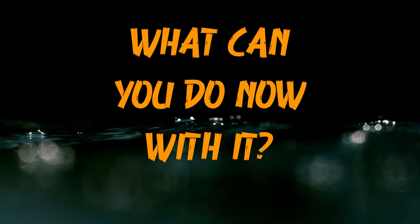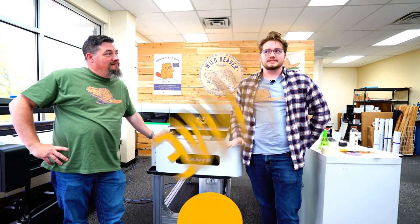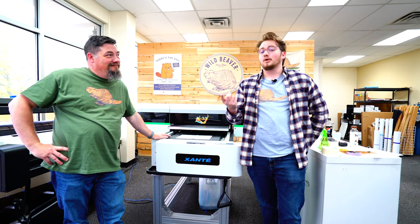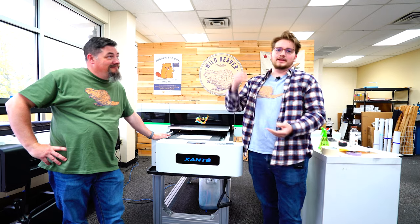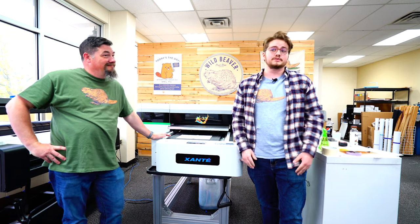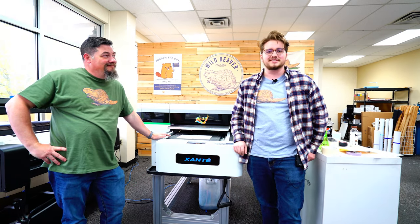My name's Logan, I'm one of the graphic designers here at Wild Beaver. One thing we were really able to start doing was same-day signage, particularly foam core presentations. We're right across the street from the Walmart home office and we get people coming in every day asking for signs and presentations. We had to say no until we got this machine — now we can say we'll have it ready in a few hours. It's been a great advantage for a print shop here in town.